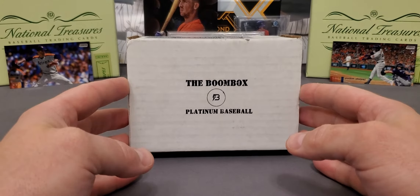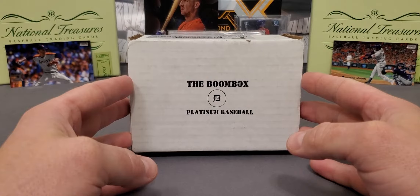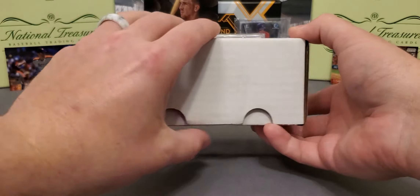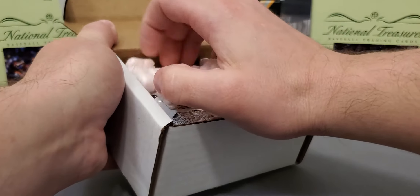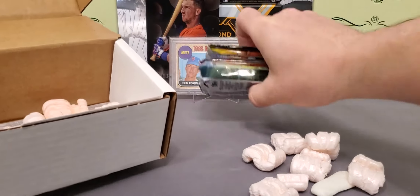Our first box we did okay — we did hit an autograph out of Draft. If history goes how it usually does, this box here is not going to be as well, so we're going to try to see if we can change that. The Boom Box has treated me so good in the past. This month's lineup was really nice. I wish they would have included Bowman's Best this month, but they didn't.